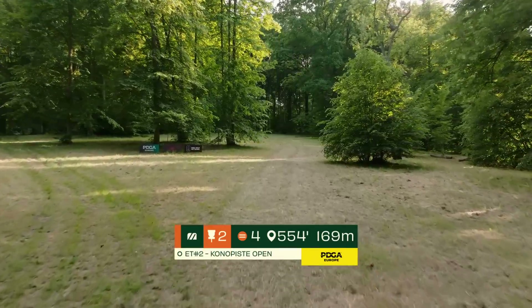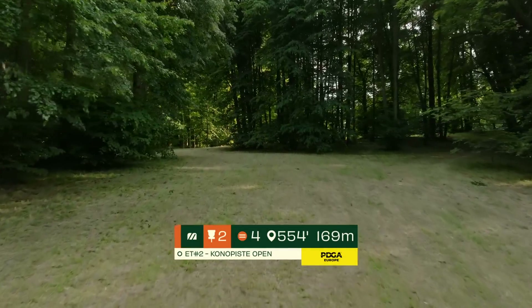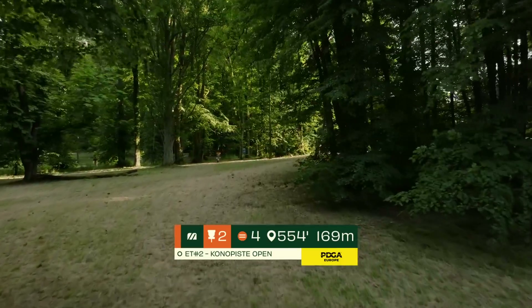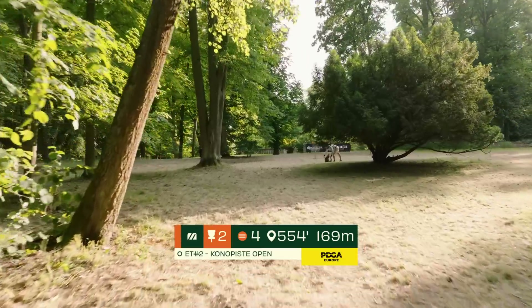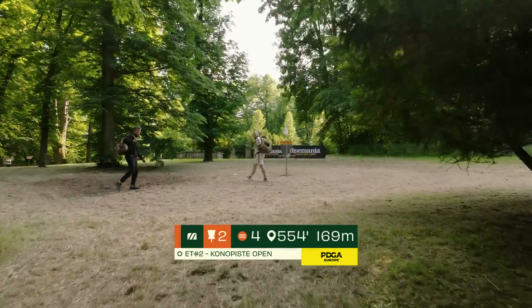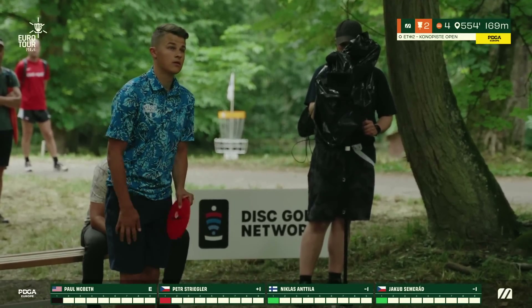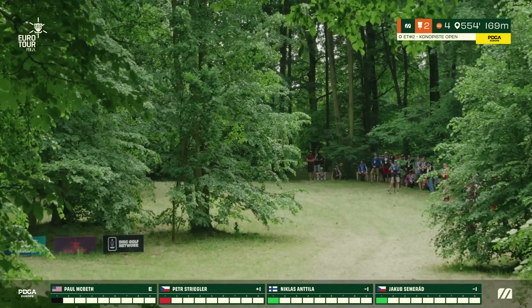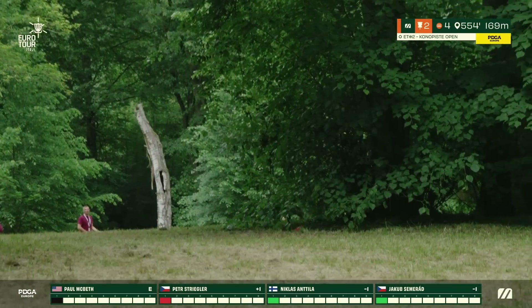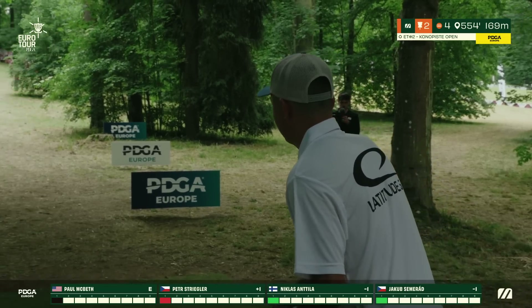We move on to hole two, a par four at 169 meters — don't be deceived by the distance, it's uphill the entire way. Players will opt for a large swinging hyzer through the initial gap, fighting around the corner. A very common landing zone is just as the drone is showing now. Players then need to continue battling uphill through thick trees towards the guarded basket. For right-handed players it's a big backhand hyzer, then a forehand hyzer or turnover backhand. The drive plays closer to 130 or 140 meters due to the severe uphill.